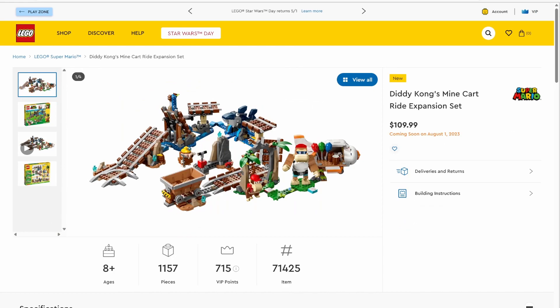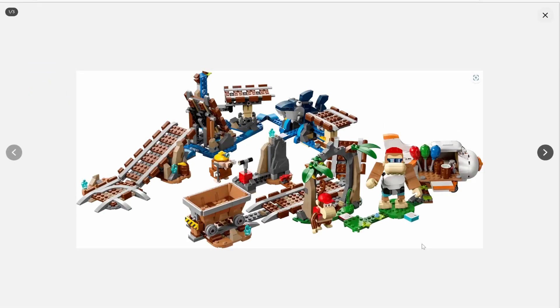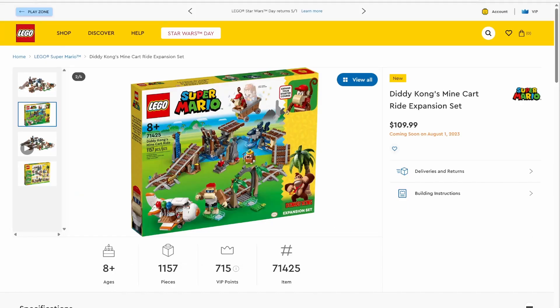Finally, we have set number 71425, Diddy Kong's Minecart Ride expansion set. This set will be retailing for $109.99 in the U.S. and features 1,157 pieces — a pretty decent piece count for the money, though I'm pretty sure this set would have been worth $100 back in the day. We've got new looks at Diddy and Funky Kong, with Funky sporting the new feet pieces. There's also a little mole miner and a shark enemy. You can ride the minecart through the set with Mario and Diddy Kong. I also like Funky Kong's little shop, and I really love the box art.